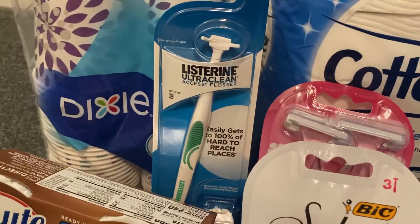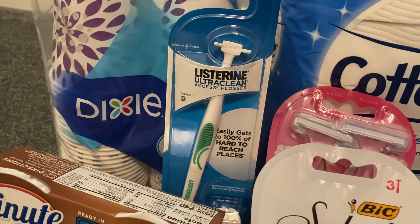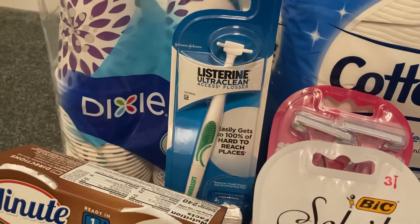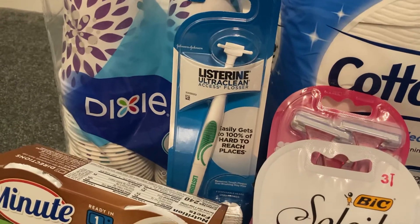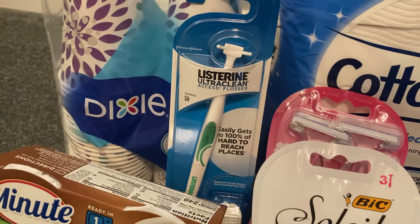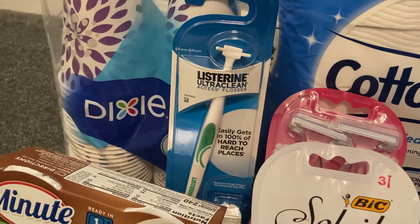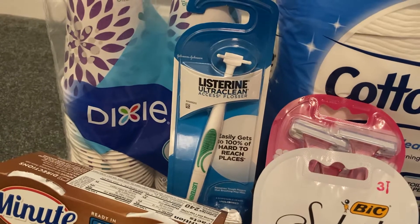I also grabbed one of these Listerine Ultra Clean Access Flossers. I have never picked one of these up before, but I have seen a lot of other couponers doing this deal so I thought I would try it. This is $1.97 in the store. No coupons needed. Ibotta gave me $2 back for this item, making my final cost free plus a three cent moneymaker.